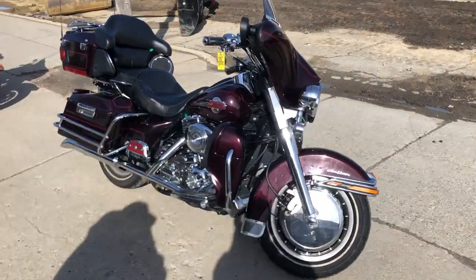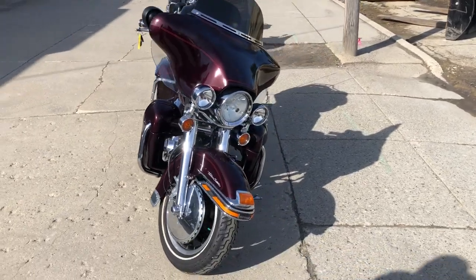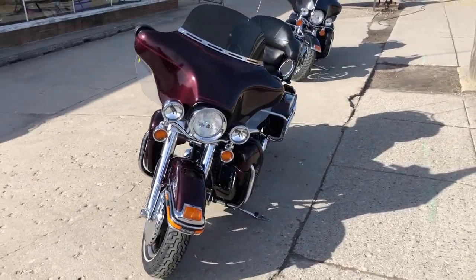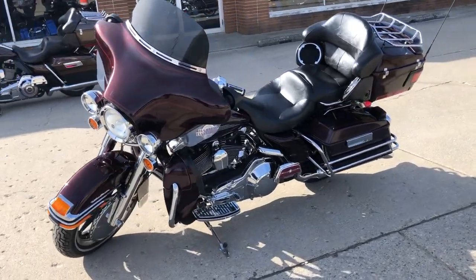Hey guys, ApprovalPowerSports.com here, doing some videos on some stuff that just rolled into the showroom. 2005 Ultra Classic Fuel Injected, only 9,187 miles — sharp bike.